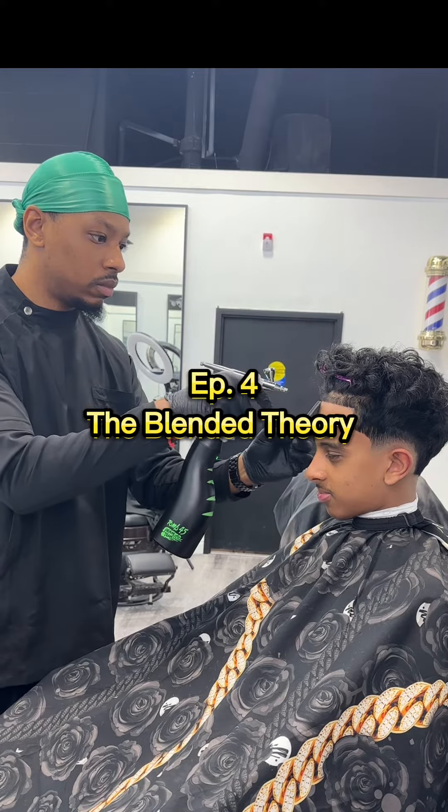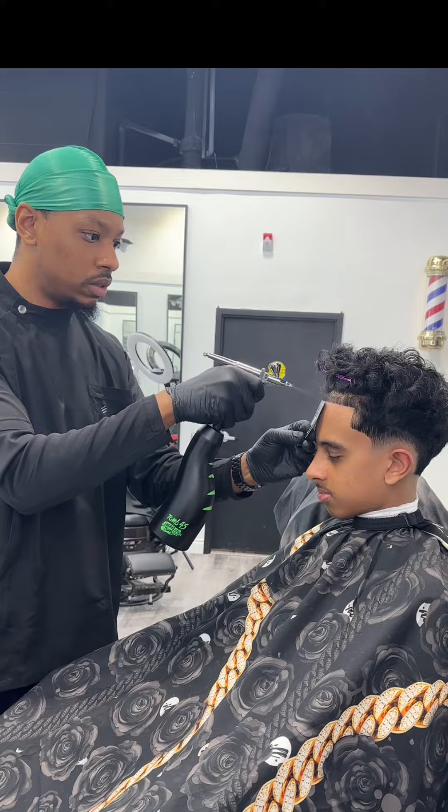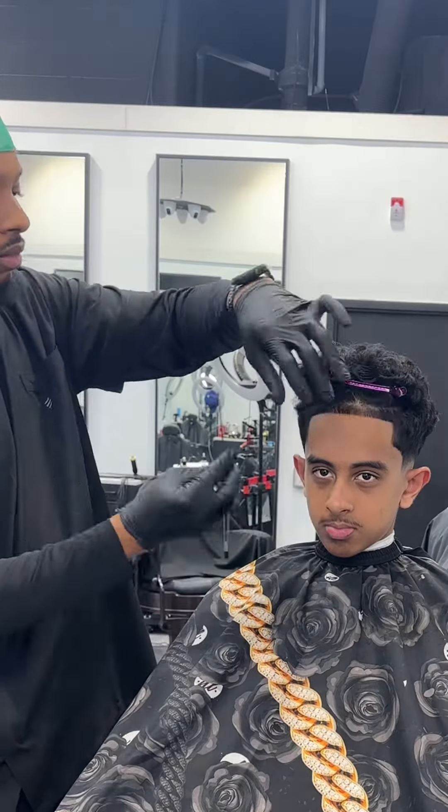Episode 4 of The Blended Theory. Today was a very productive day in the shop. I was able to record a bunch of footage, this cut actually being one of my favorites of the day.